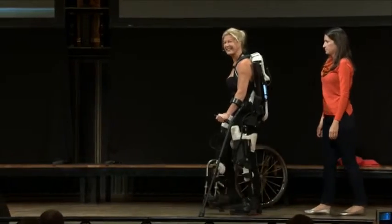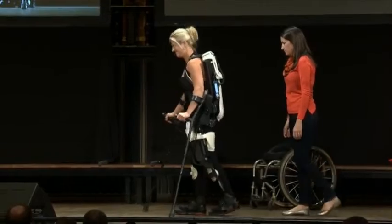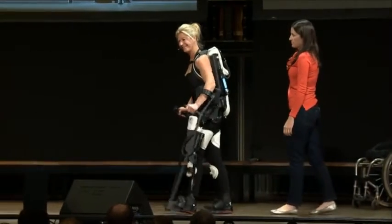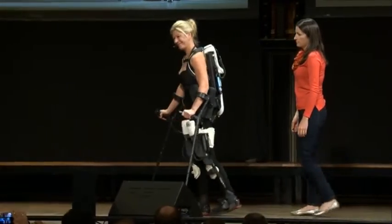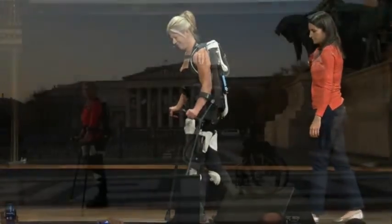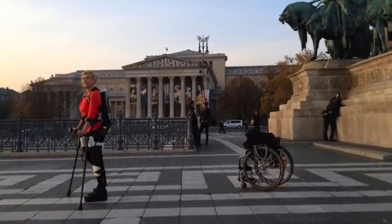An exoskeleton can become so much more than enabling a person to walk again — it can become an art form of moving sculptured beauty reproduced from a person's own blueprint. A paralysed man or woman can look forward to being beautiful, standing tall and walking again, in the ultimate fashion statement that's a 3D printed exoskeleton that reflects who they are on the inside.